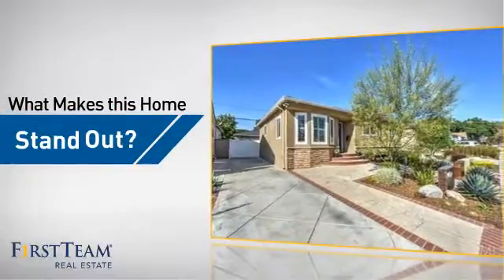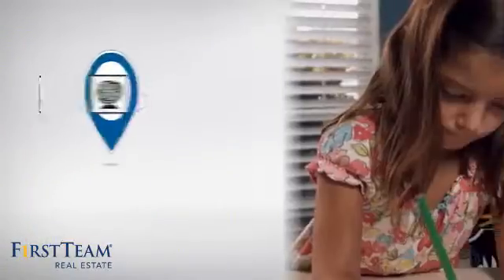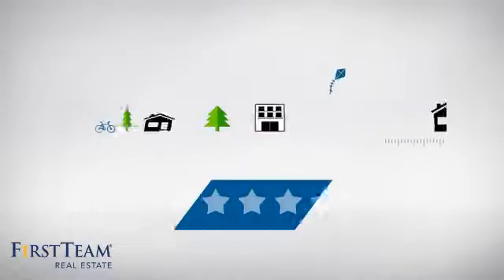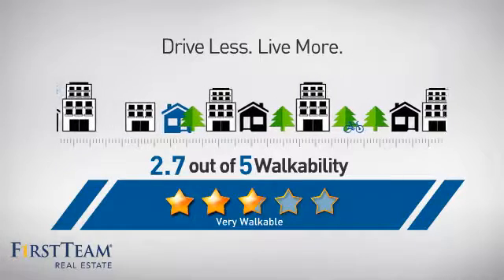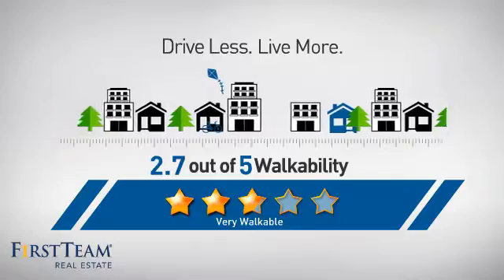But let's talk about what really makes this home stand out. Parents will be happy to know that it's located near several schools. And with a walkability score of 2.7, the neighborhood is a very walkable place to live, for a healthier lifestyle, shorter commutes and the ability to run errands on foot.